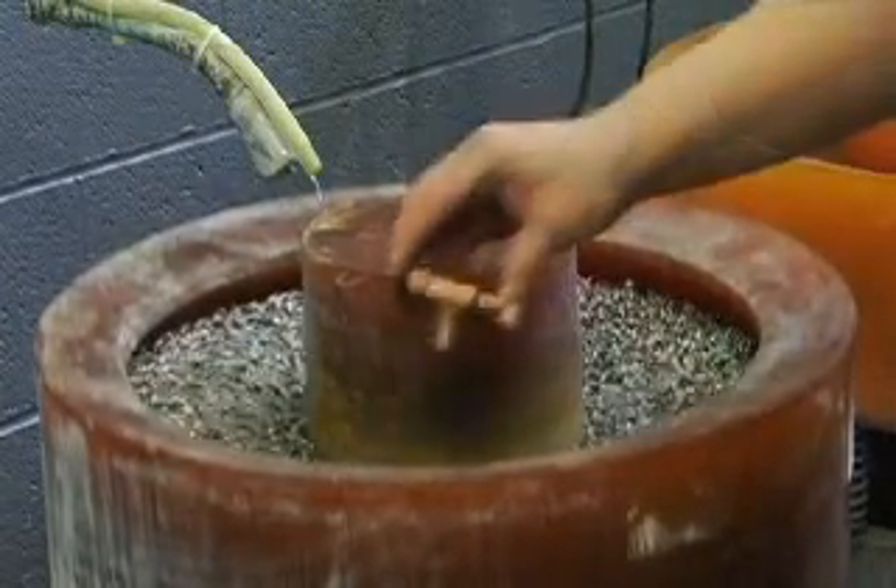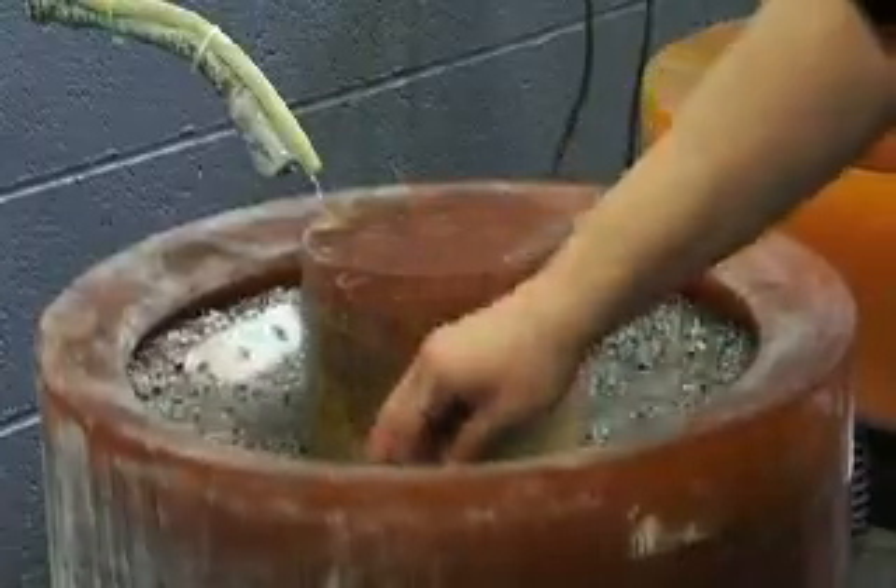Next we have a ball burnishing operation. This uses the weight of steel media to impart the bright finish.